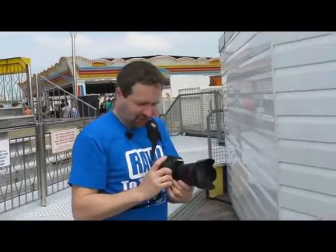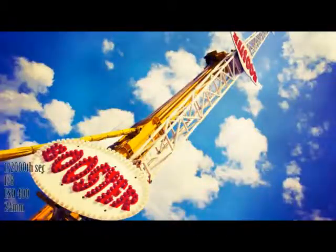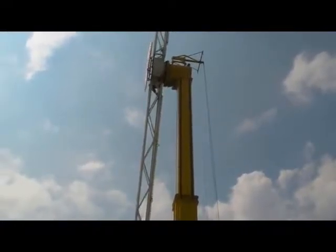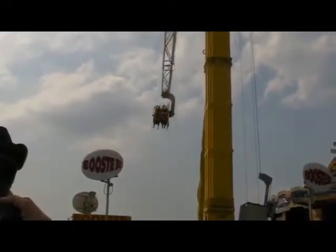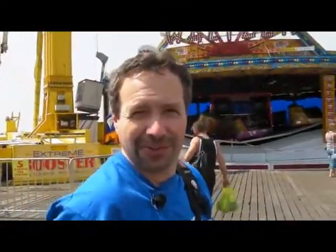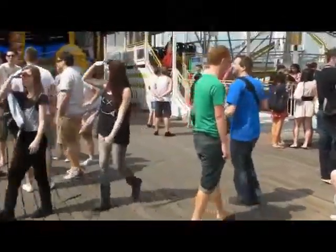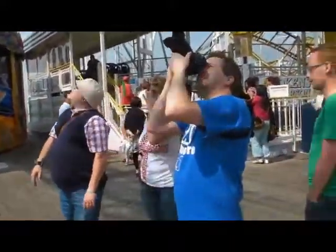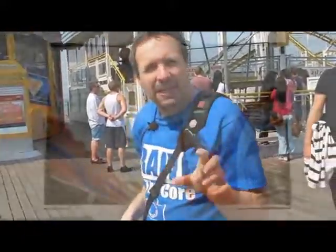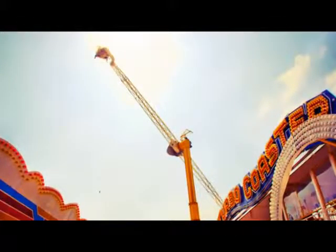Just use the wide angle end of the lens, stop the aperture down to f8 for a good depth of field, and get a nice dynamic dramatic angle on it. Normally I try to avoid getting the sun in the picture, but if I angle myself just right we might be able to use the sun as a flare. A little tip: look for the shadow on the floor. Where you see the shadow going by, that's going to pass between you and the object and the sun. Works every time.